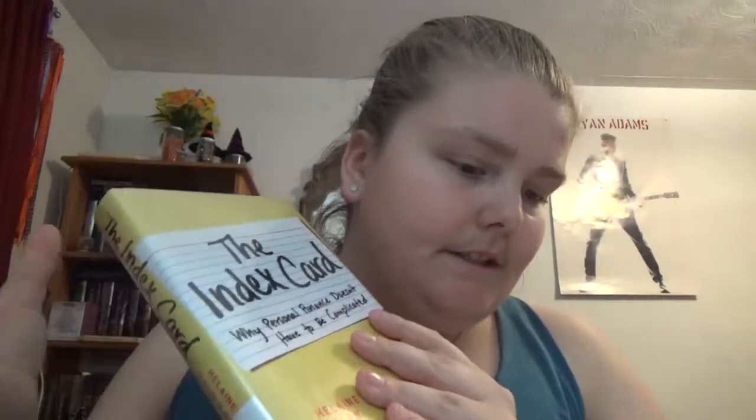If you've been reading personal finance books, blog posts, or whatever for a while, a lot of the information will be the same across books on the same topic, just explained by different people. This book is like that.